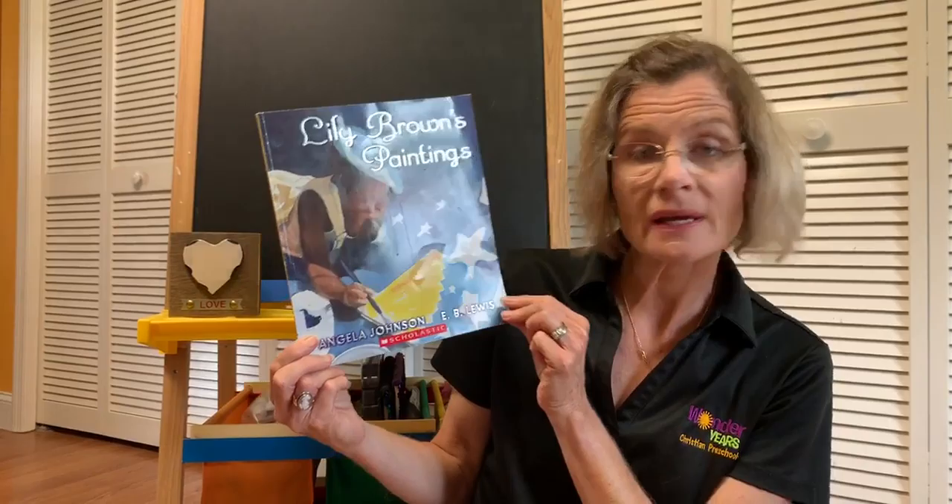Welcome to Storytime, boys and girls. Today's story is Lily Brown's Paintings, and it is by Angela Johnson and E.B. Lewis.